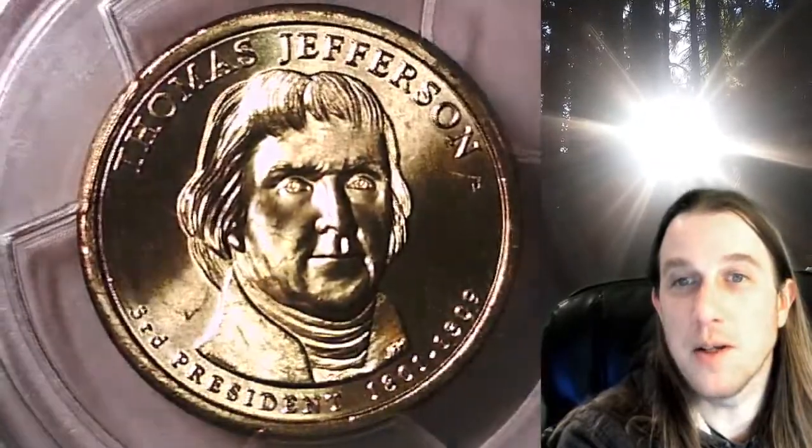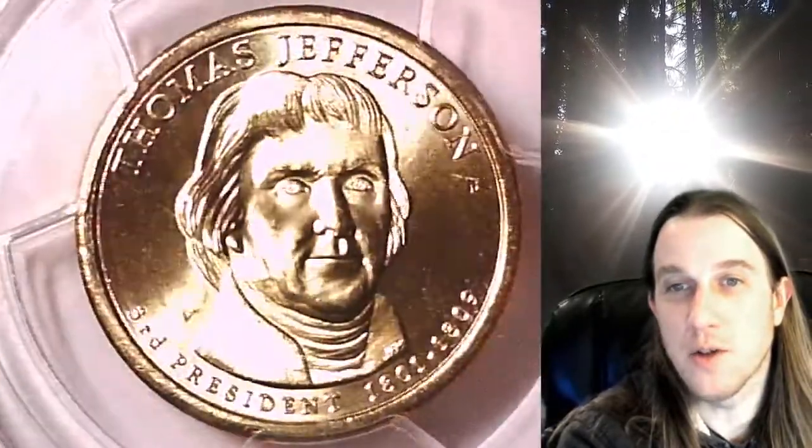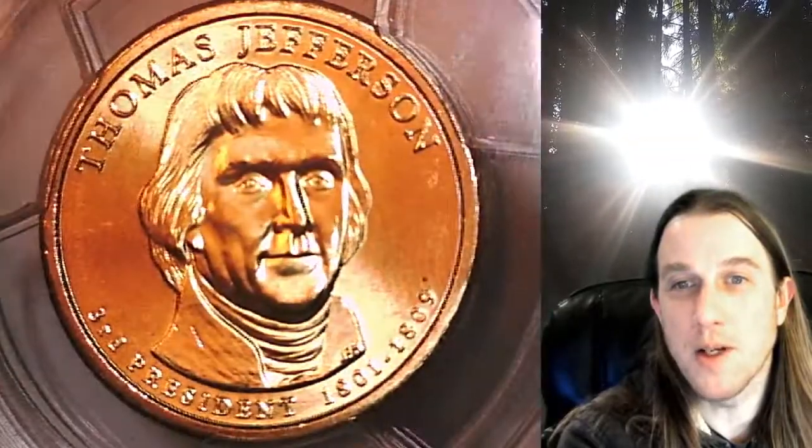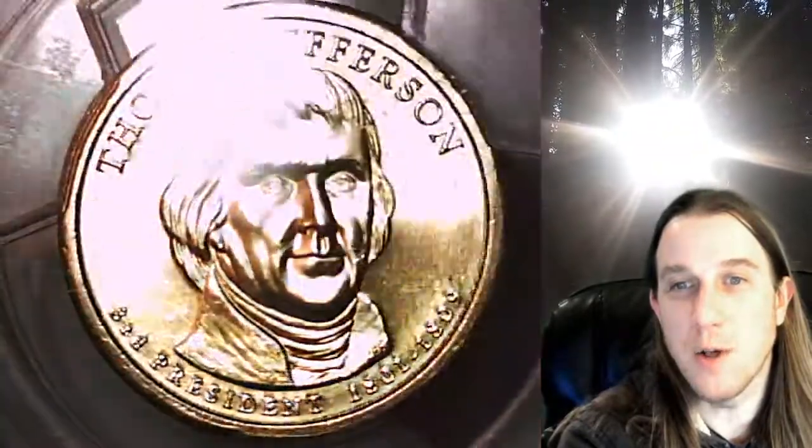This coin is going to go up for sale on my eBay store. You can find a link in the description below the video. It'll take you to this exact presidential dollar on eBay. Once there you can also find over 3,900 PCGS graded coins for sale.